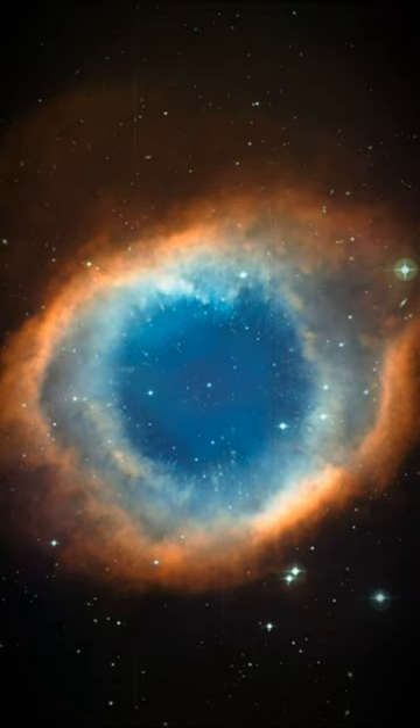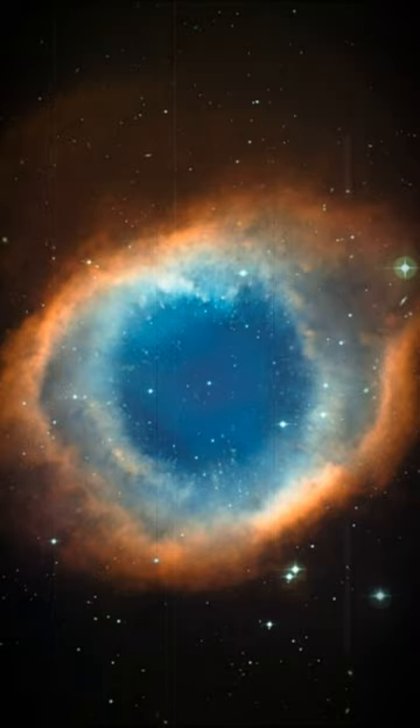This image was created from images through blue, green and red filters, and the total exposure times were 12 minutes, 9 minutes and 7 minutes respectively.